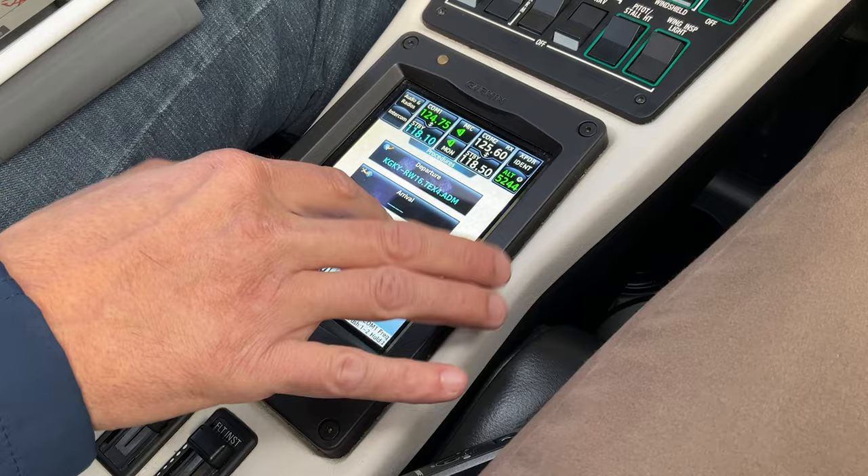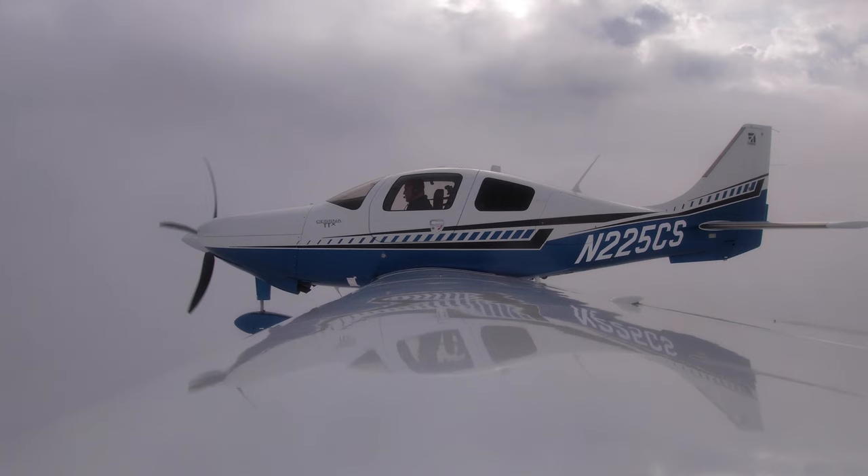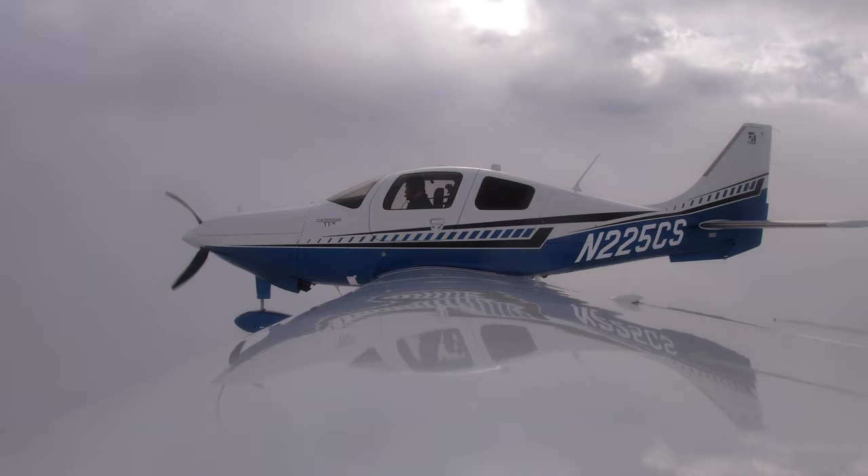Now I'm going to go to procedure, select my approach — RNAV 31 LPV. Aircraft 225 Charlie Sierra, cleared direct to Sanjen. Cleared direct to Sanjen, 5 Charlie Sierra. He's already cleared us to an initial approach fix, so I just loaded and activated the approach. Once I'm cleared for the approach, that's when I'll hit the approach button — technically we're not supposed to arm it until we're cleared. Right now we're in NAV mode. November 225 Charlie Sierra, cross Sanjen at or above 3600, cleared RNAV runway 31 at Ardmore. Cross Sanjen at or above 3600, cleared RNAV 31 at Ardmore, 5 Charlie Sierra.